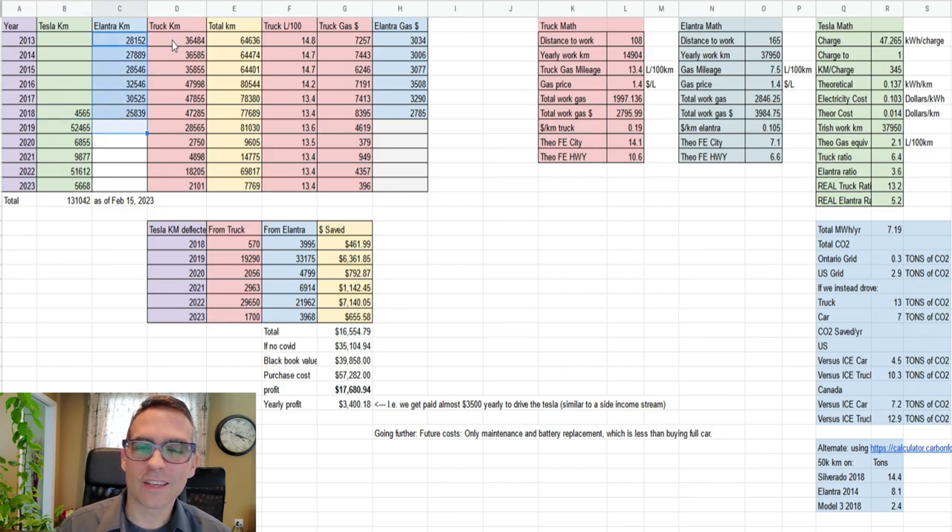This is the Elantra — a 2014 Hyundai Elantra that we were driving. The truck kilometers are a little bit interesting because the beginning is an earlier truck and we got a new 2018 Silverado. You can see these numbers are a little bit higher because in 2016 we moved out to our current house where we have the food forest. That's a little further out into the country, and overall our kilometers went up roughly 15,000 per year because of that — longer drive to work, kids' hockey, groceries, that kind of thing.